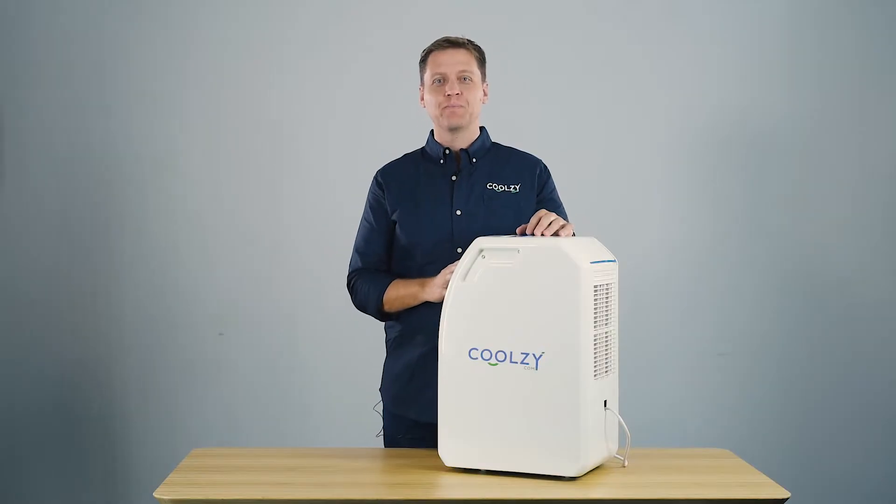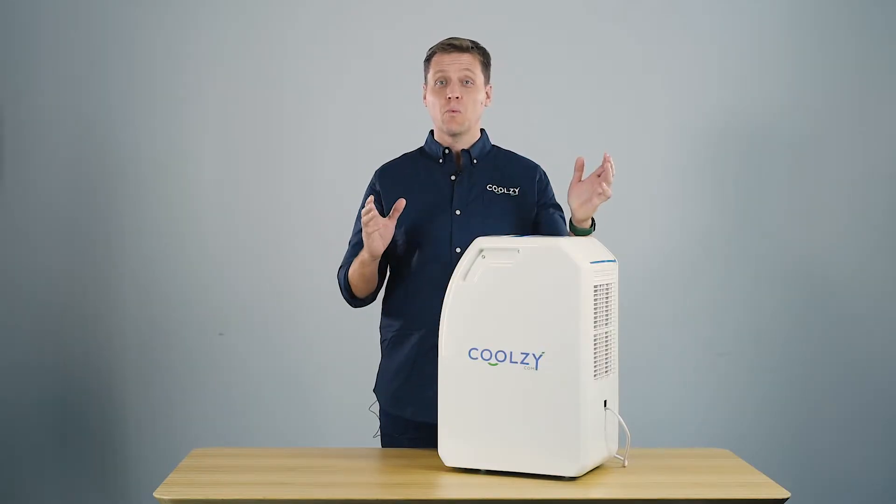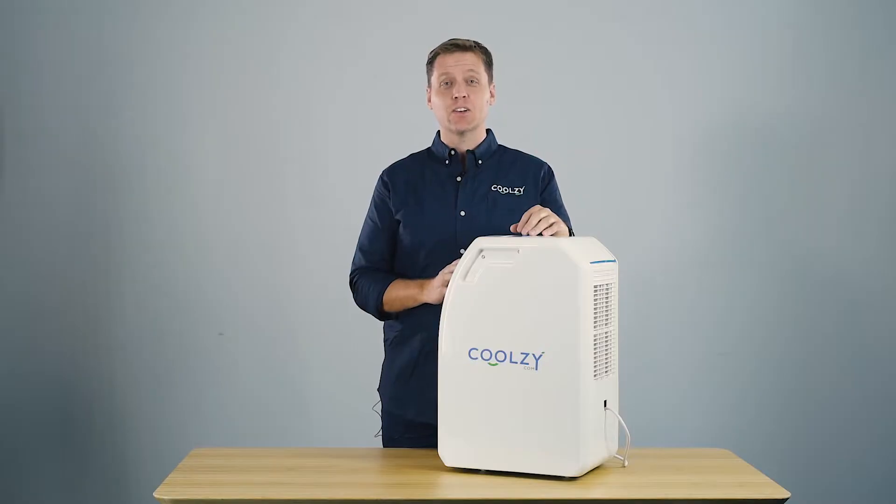Hi everyone, welcome to Coolzy.com. I'm here to tell you what is a Coolzy and who are Coolzy.com.